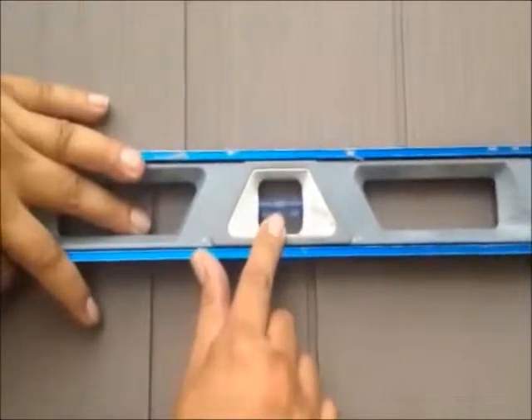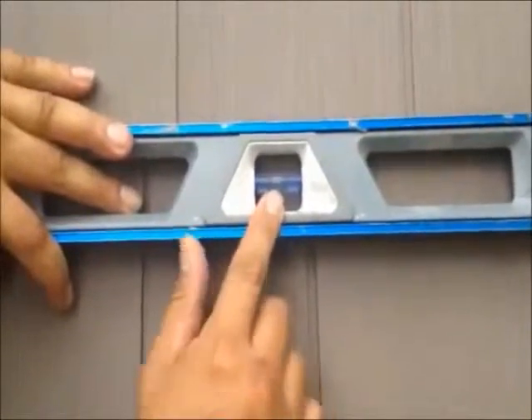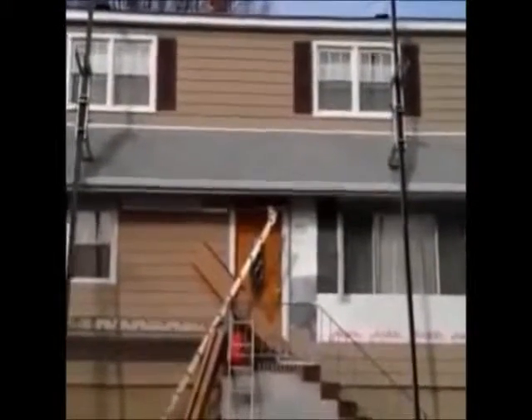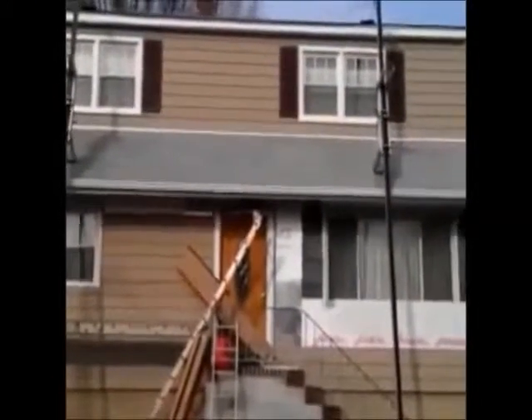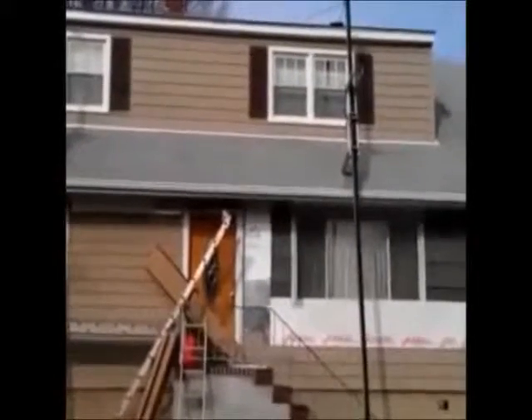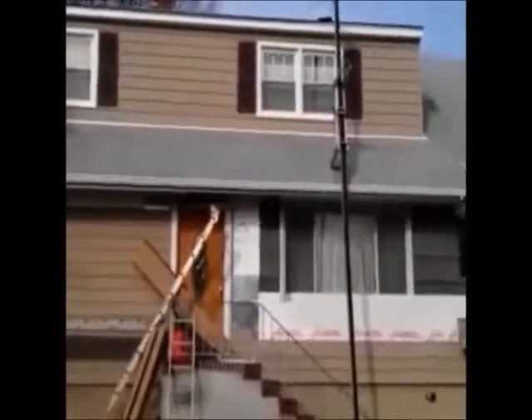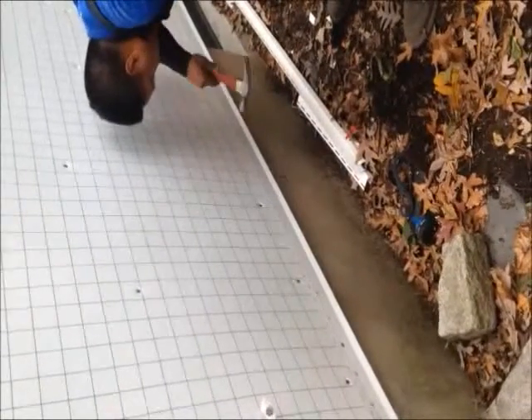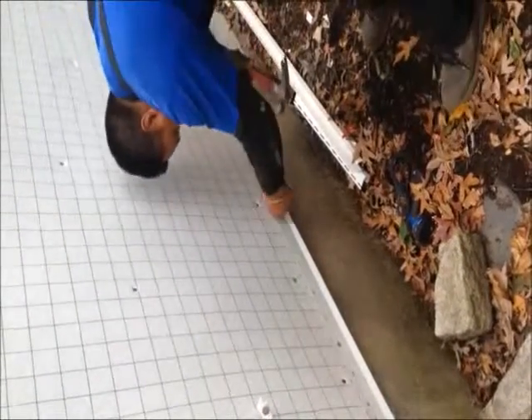That's what you want — that's what you want with every job. Here we are, we just installed vinyl cedar shake siding on this house. We're on the front now, and as you can see it was a tear-off. You want to install a starter strip by nailing, placing nails about every 16 inches.